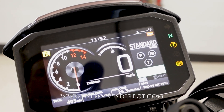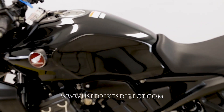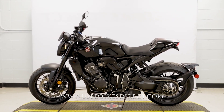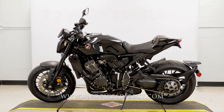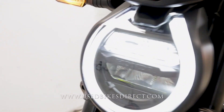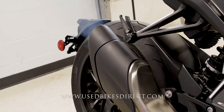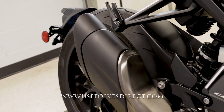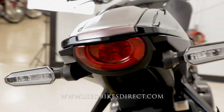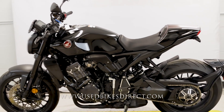Let's go ahead and fire it up and listen to how she sounds. She sounds just as good as she looks. Remember, find us on the web at usedbikesdirect.com or give us a call with any questions at 866-576-2453.